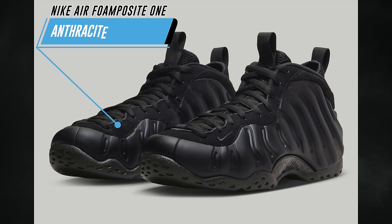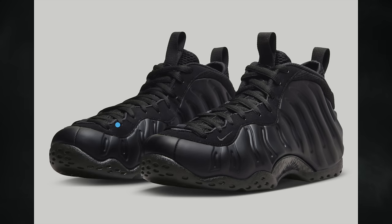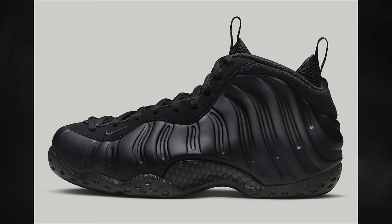Nike officially unveiled their Holiday 2023 collection, which typically they don't do. There's a good amount of shoes I've already showcased in previous videos, but I did want to highlight the more anticipated releases. One of those is the Nike Air Foamposite 1 Anthracite. They were expected to be pushed back until 2024, but it looks like they're on track for this holiday season. This pair originally dropped in 2007 and again in 2020. They'll drop on December 12th at a retail price of $240.